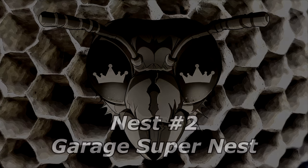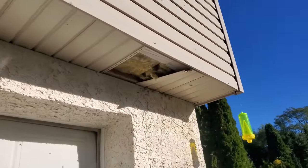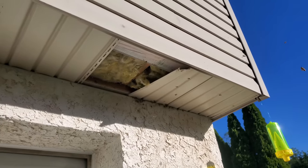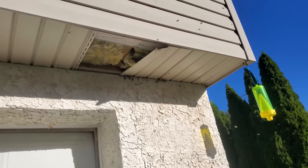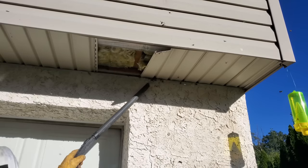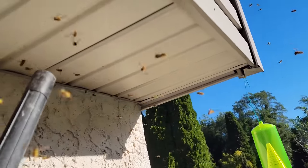Nest number two: the garage super nest. This client noticed yellowjackets going into a garage at the soffit, but thought there were only about ten or so behind the siding. I had to be the bearer of bad news — this was a massive colony with a huge nest inside the structure, housing thousands of individual yellowjackets.